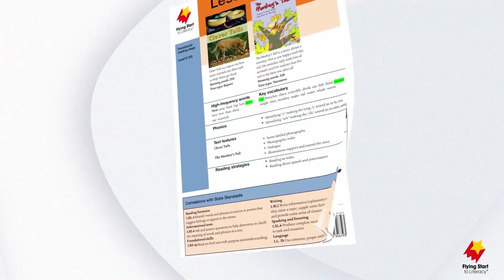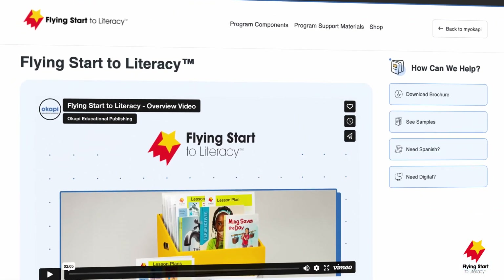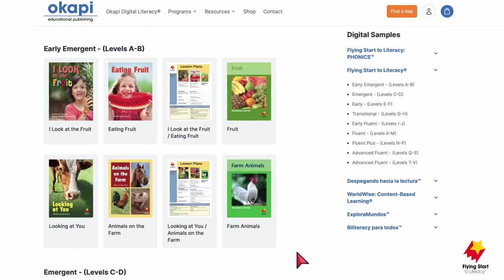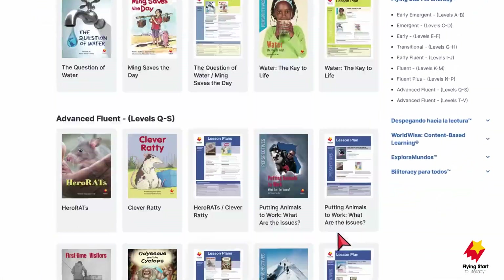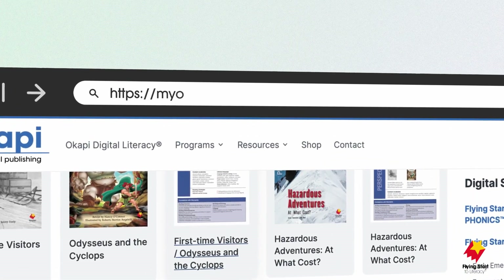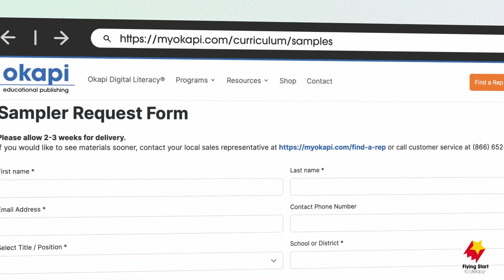Ready to take a closer look? Head to FlyingStartToLiteracy.com to review the program materials from each of the developmental reading stages. Browse through representative full-length sample pairs and their corresponding lesson plans. And be sure to go to myocopy.com/curriculum/samples to request a free sample from any stage.